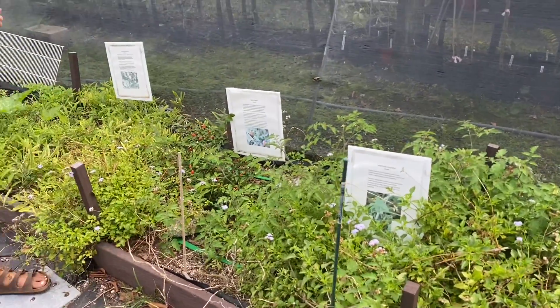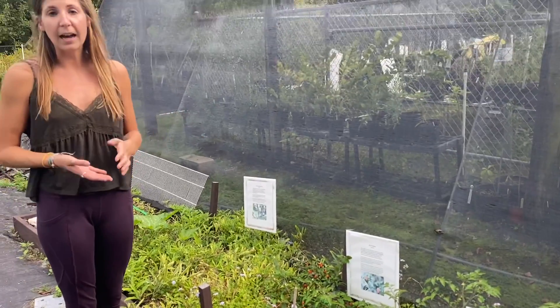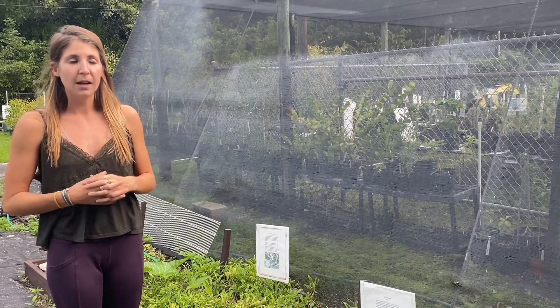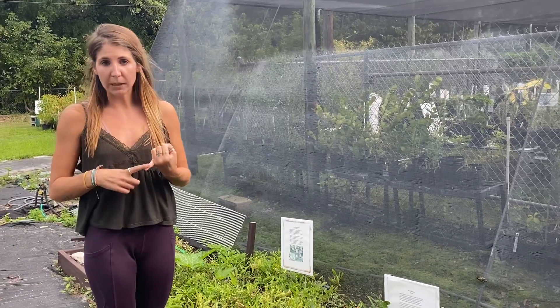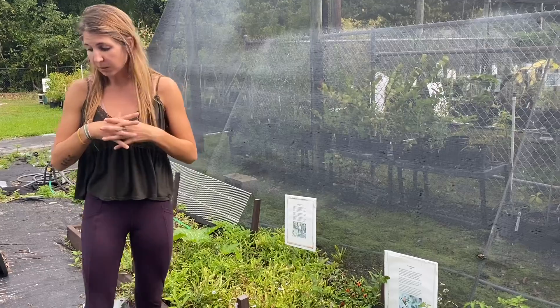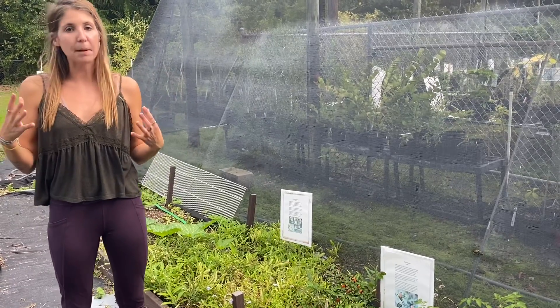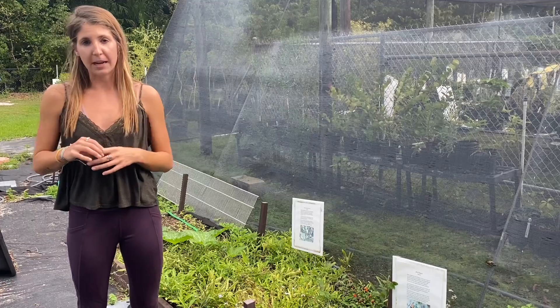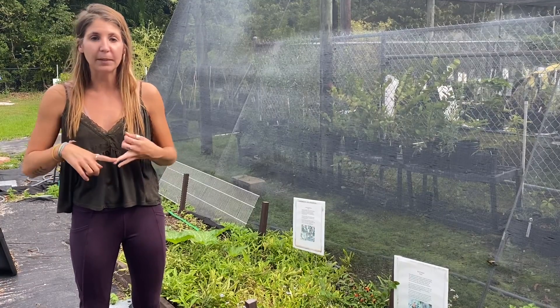They're actually a very hot pepper — compared to the cayenne pepper at about 50,000 Scoville units. They're related to jalapeños, cayenne peppers, and also bell peppers — they're all related to each other — but again, they're the only peppers native to Florida. And they're a healthy snack: they are packed with vitamin C and vitamin A.